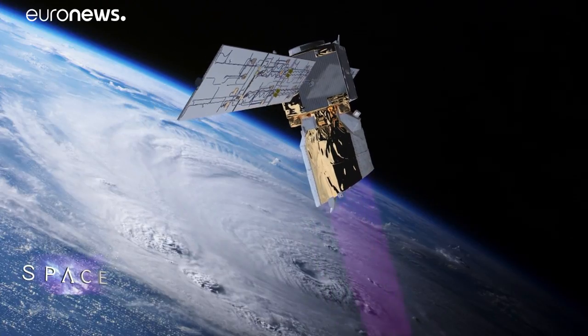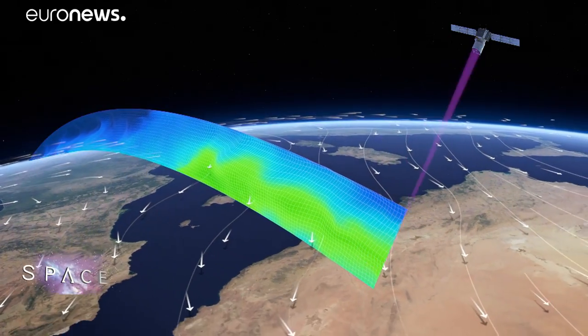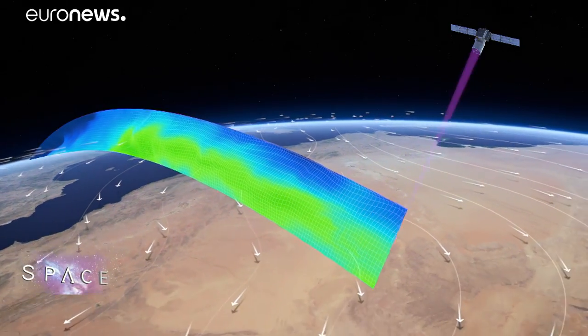Aeolus uses a laser system called a LIDAR to measure the wind speed and direction along its orbit. No space mission has ever done that before.